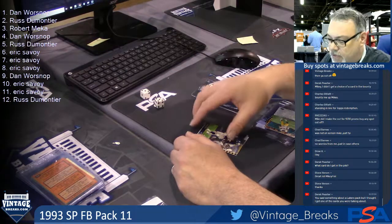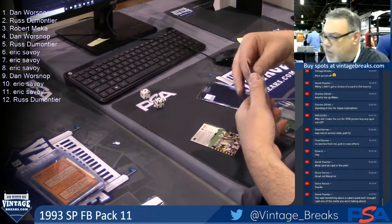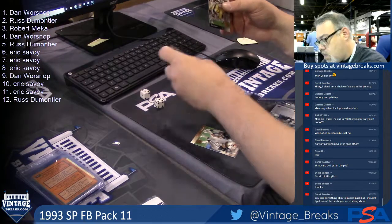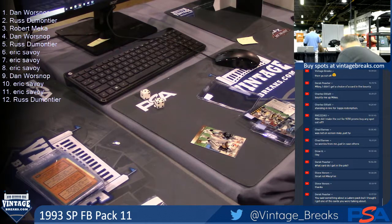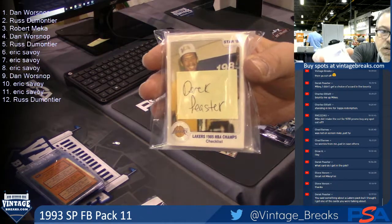Derek, I think you got the Lakers team set — the whole set. I think so but I don't remember, man — you have to redo one of the video because we already have them packed away. Yeah, Derrick, you got the full set. Lakers team set.